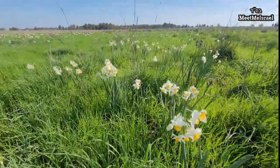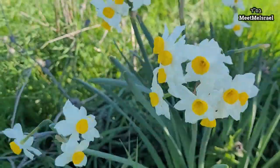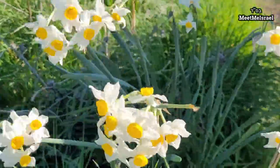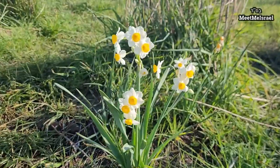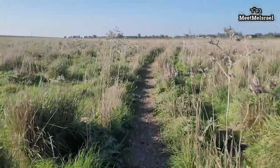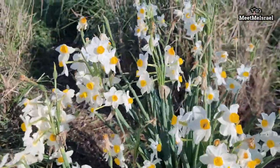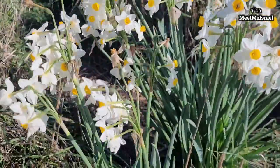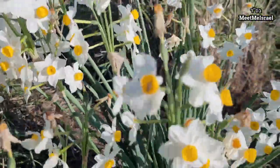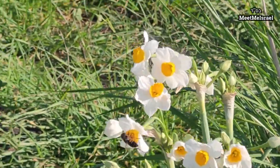Look — it looks like we have our first sightings of these beautiful daffodils. Wow, look at this cluster! Wow, look at this whole bunch right here — look at them, beautiful. There's even a bee there collecting its pollen.